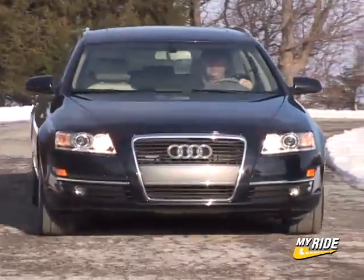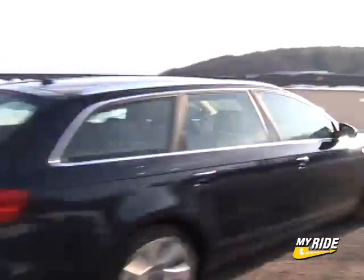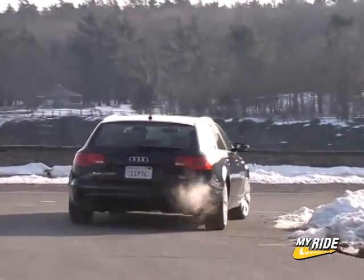Here I have the 2007 A6 Wagon, or Avant as Audi terms all of their wagons. This particular model is equipped with the base 3.2-liter V6 engine, quattro all-wheel drive, and a 6-speed automatic.